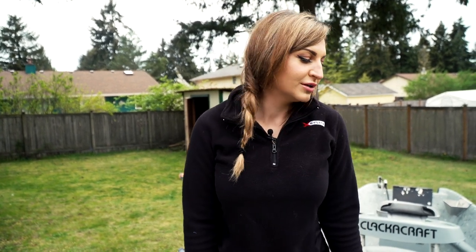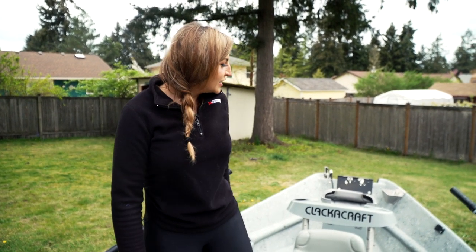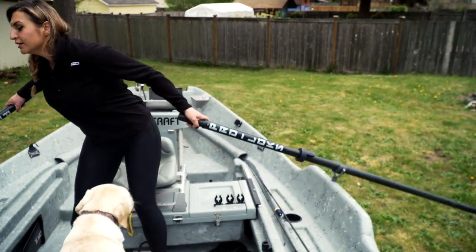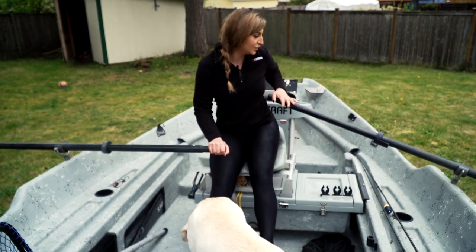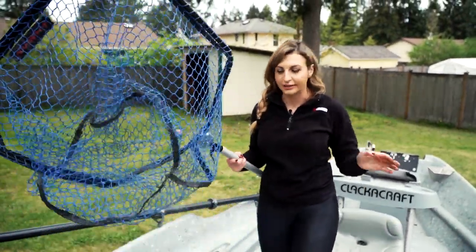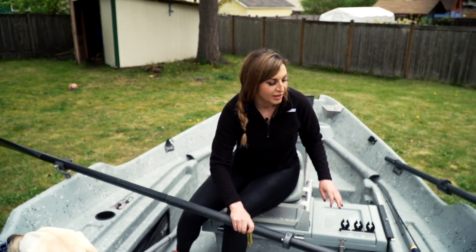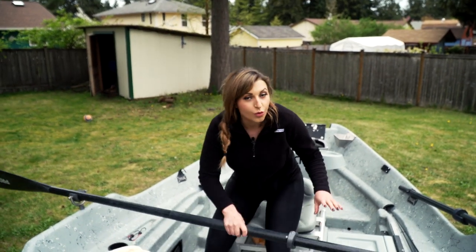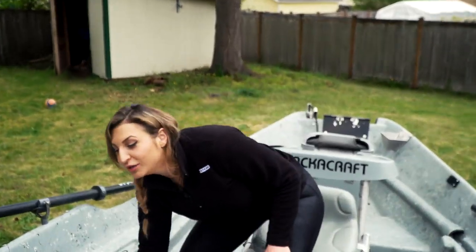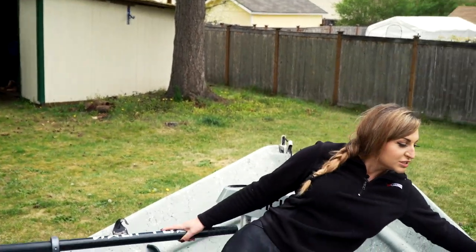Some other really cool features I'd recommend if you're thinking about getting a drift boat: I have oar buddies in my boat. When I'm rowing and it's time to net a fish, I don't want to just drop the oars — I can pop them into my oar buddies and I'm hands-free and ready to go without oars flailing all over the place. So instead of having something across your boat that you're stepping over, the oar buddy keeps things really nice. Once we've netted the fish and it's in the boat, I can drop the net and get right back on the oars — because in moving water, being nimble and having quick access to what you need is really, really important.